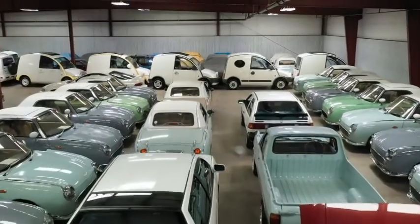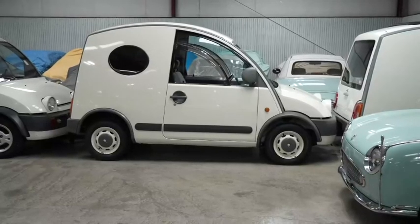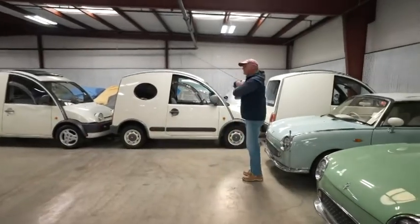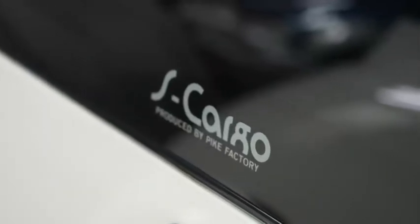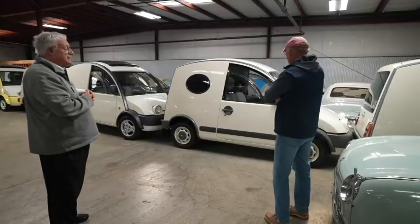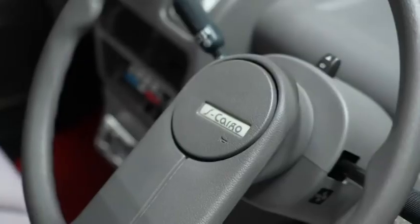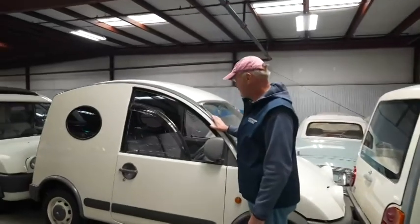Now we'll get to the S-Cargos. They're called Pike factory cars — the same guy designed all of them. This is a Japanese car? Yes, but it looks French — kind of like a Citroën 2CV. It does look like a snail though. The drivetrain is a Nissan four-cylinder, gasoline.